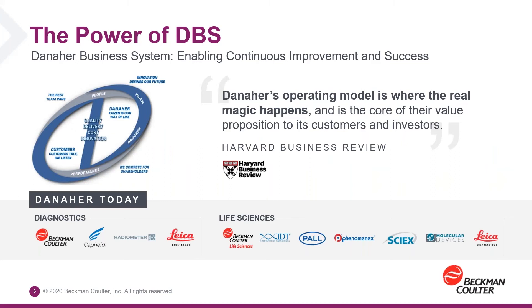A little bit about the power of the Danaher Business System. DBS is the way that we really go about doing our business here at Beckman Coulter. We believe that success does not happen by accident — we have a proven system to achieve it. We live by the pillars of DBS, two of which include 'customers talk, we listen,' and 'innovation defines our future.' By listening to our customers over the past several years, we really understood their challenges, and we are constantly using continuous process improvement principles to drive innovation to solve these problems.